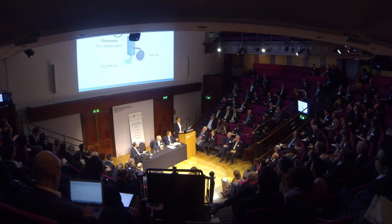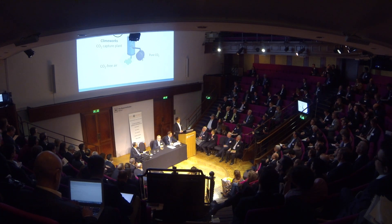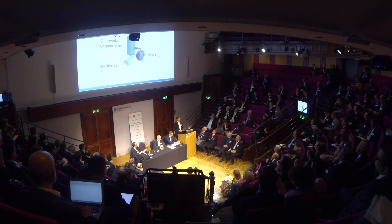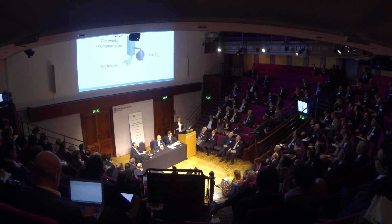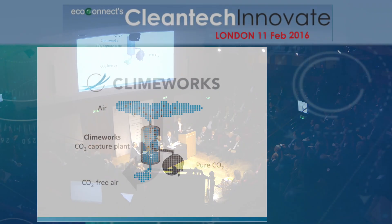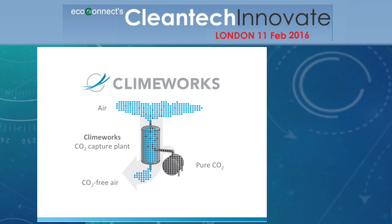My name is Jan Wurzbacher, co-CEO and founder of Climeworks. Climeworks is building machines that capture CO2 out of atmospheric air. A Climeworks plant will take ambient air such as the air in this room and extract on the one hand concentrated CO2 and produce on the other hand CO2-free air.